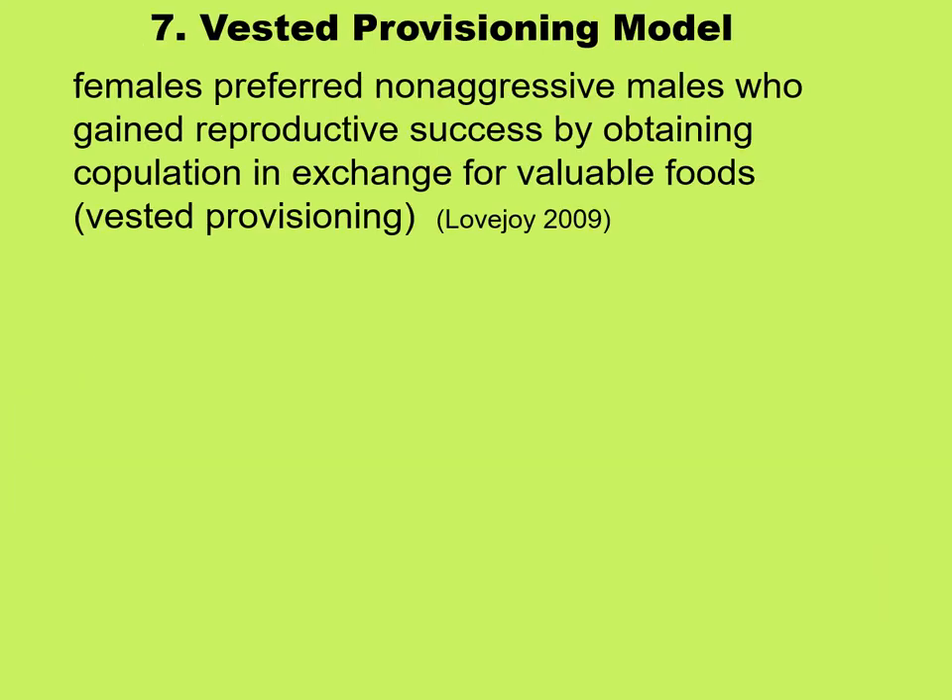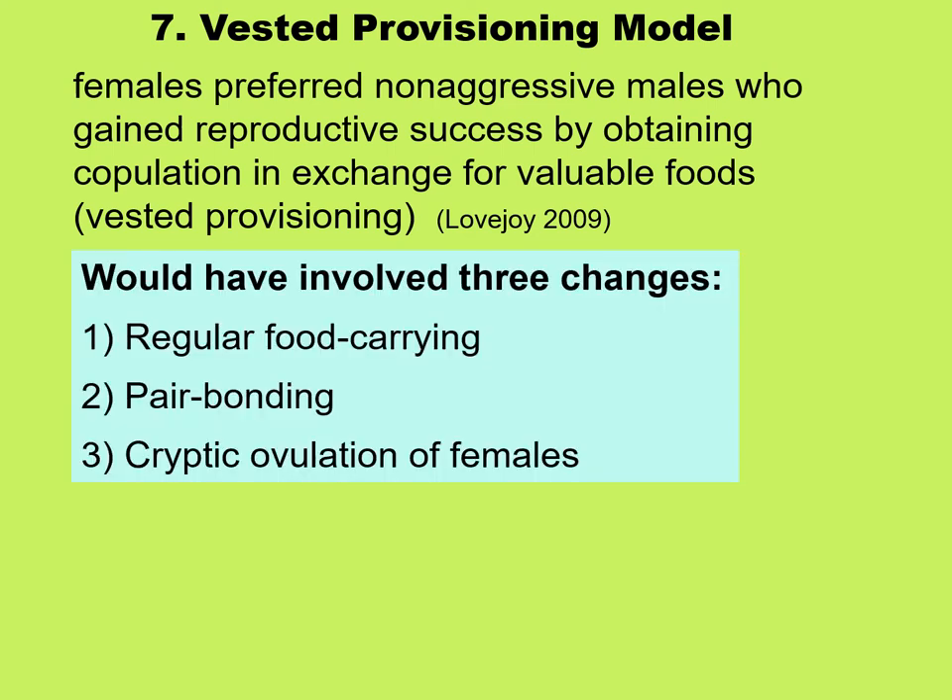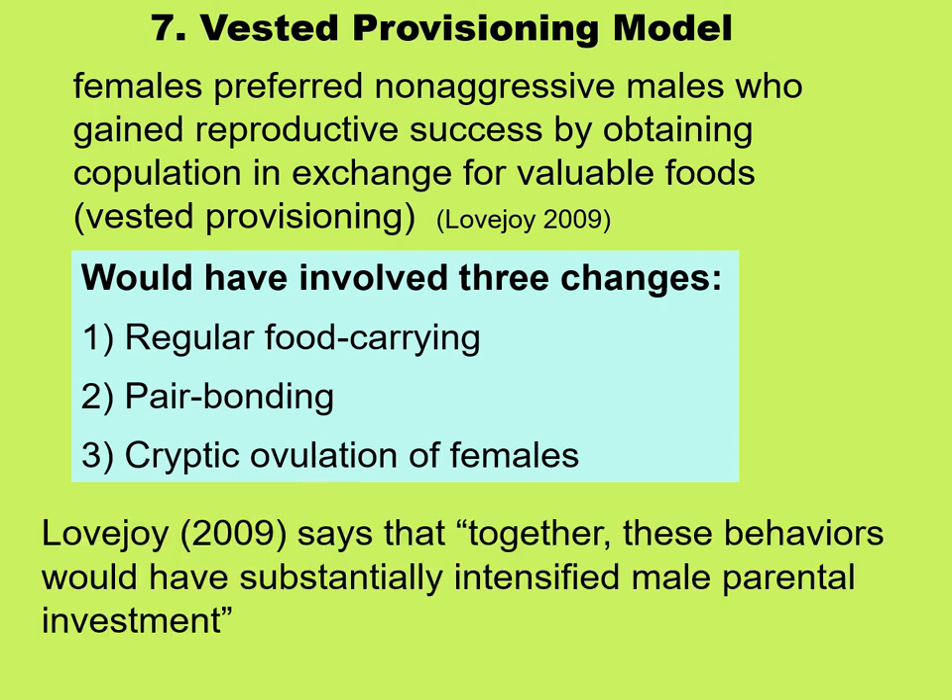This size change in canines indicates that some social behavior must have changed, leading to the vested provisioning model, which states that females preferred non-aggressive males who gained reproductive success by obtaining copulation in exchange for valuable foods. This model has three changes: males would regularly carry food; there would be pair bonding between a male and a female; and females would not outwardly show when they were ovulating — unlike modern-day chimpanzees, who have a large swollen red area signaling ovulation. Together, these behaviors would have substantially intensified male parental investment.